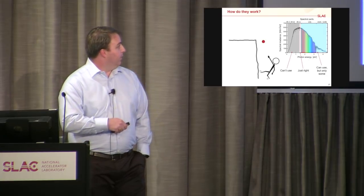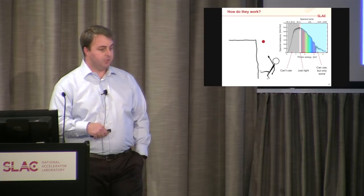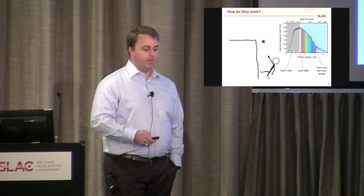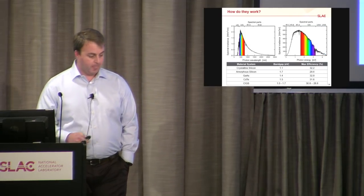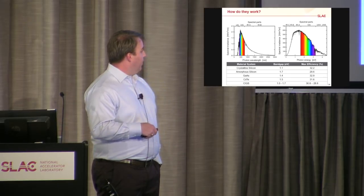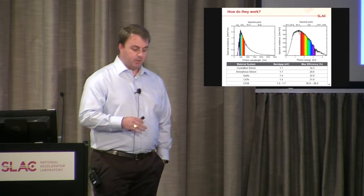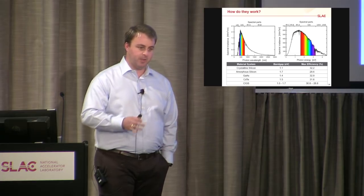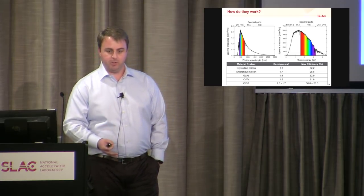So you end up with low-energy light you can't use, light right at the band gap that you can use very efficiently, and high-energy light that you can use — but not all of it. This limits the efficiency of a solar cell. What that band gap is determines the maximum possible efficiency. It turns out that the maximum possible efficiency, if you get the band gap just right, is about 33% — you can only convert about 33% of your solar energy to electricity.